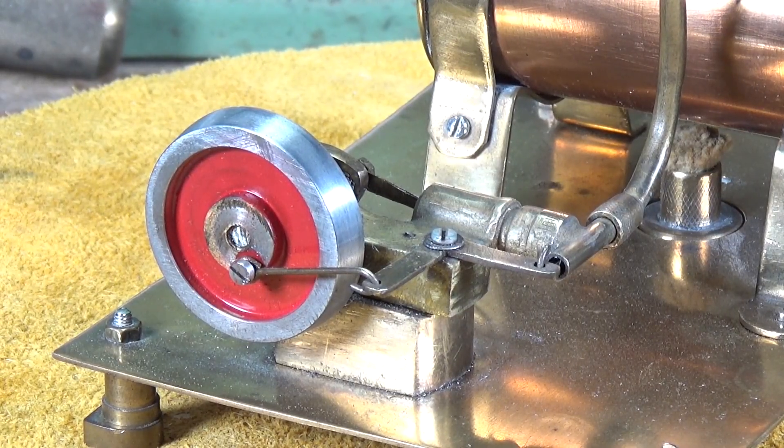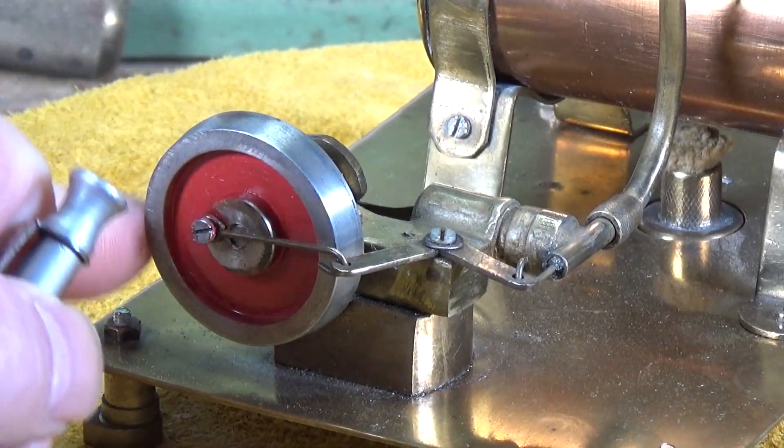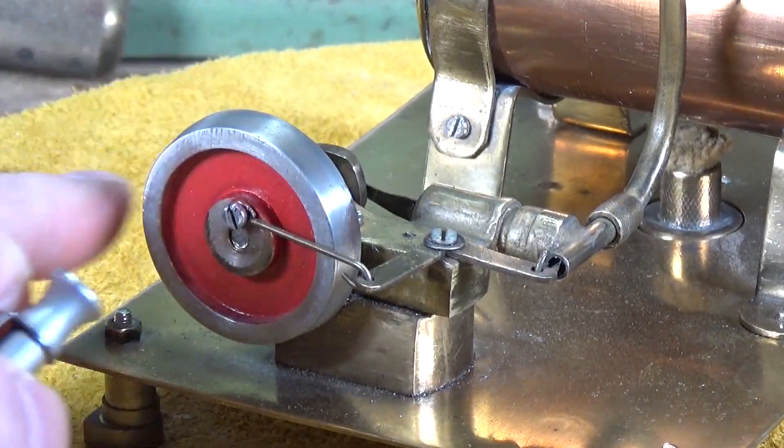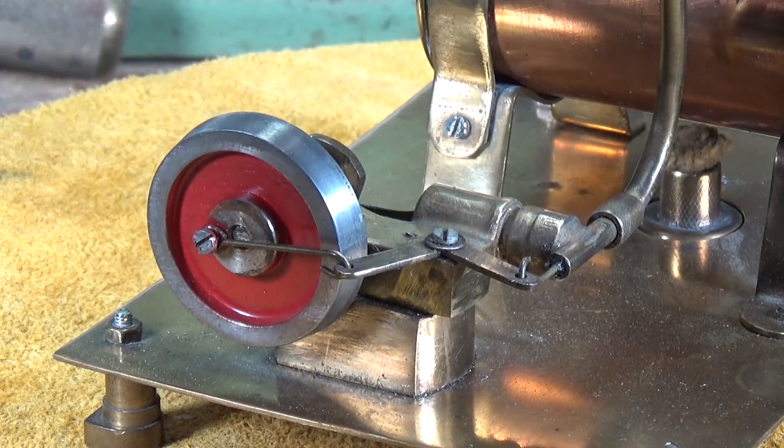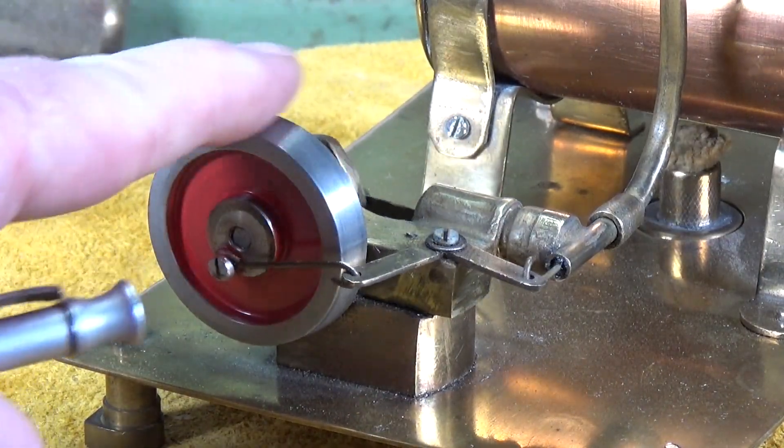It's quite interesting in that it has the horizontal, across-the-back-of-the-cylinder type of piston valve. There's the valve there - rotate that and you can see the little bell crank moving the valve backwards and forwards. Normally piston valves are along the side of the cylinder, but I have seen them like this before.